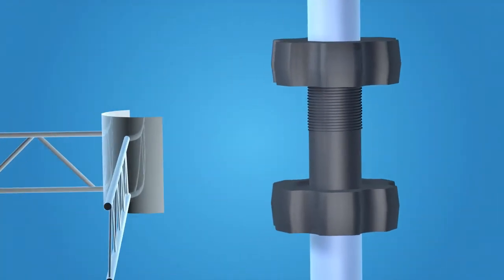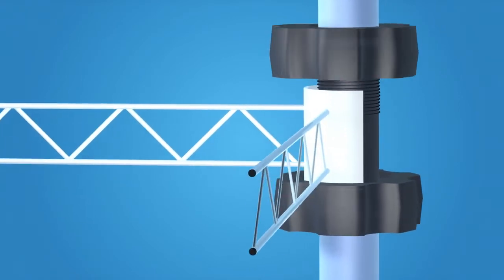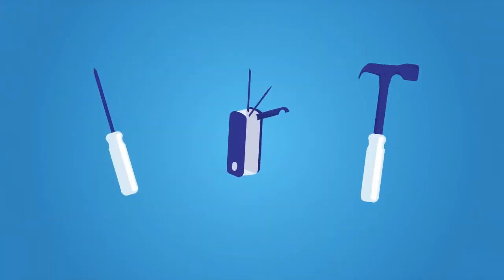The new patent-pending connector allows for complete versatility in adjusting the shelves to different positions, heights, and angles. Just set, hook, and lock. No tools necessary.